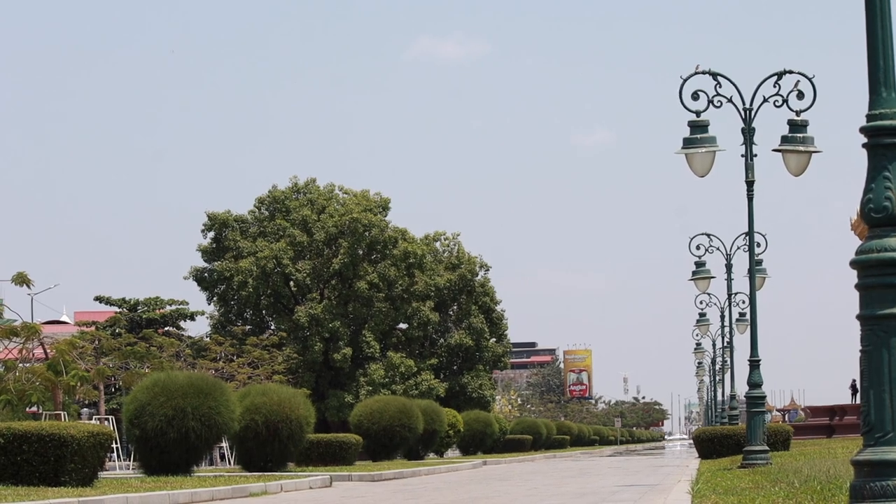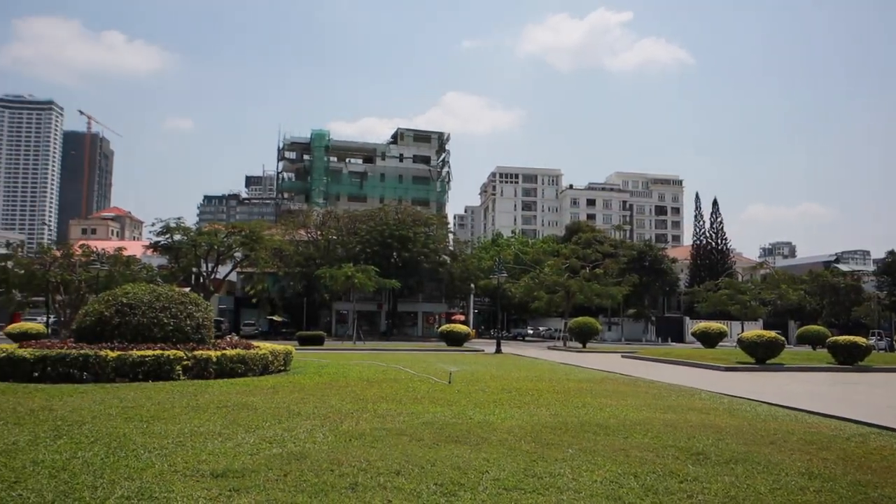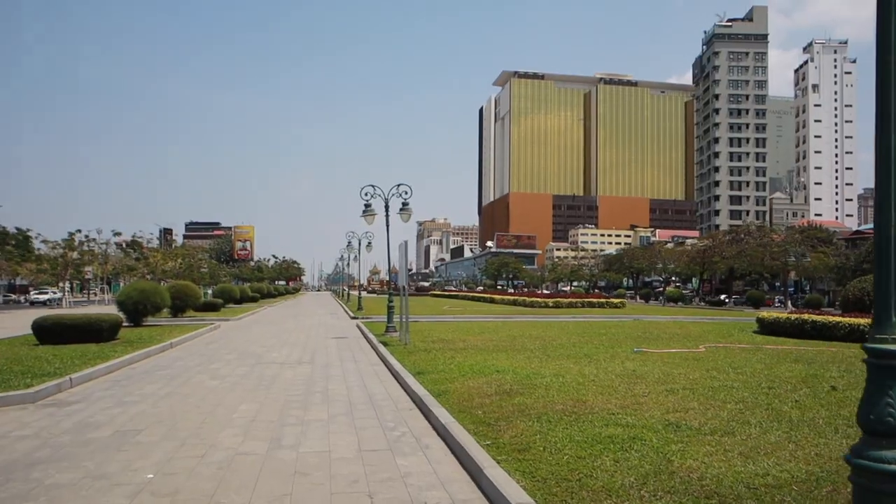Just after the Independence Monument there's this beautiful walkway that goes all the way straight down to the river and L-shapes down. It's really clean and well kept, which is nice because other parts of the city we've seen so far are really difficult to walk. This area comes alive at night — we walked down here last night and there were people dancing, playing football, running, street food and everything.